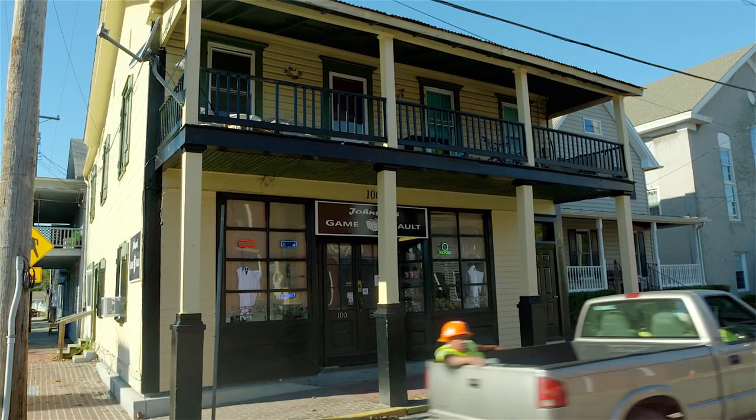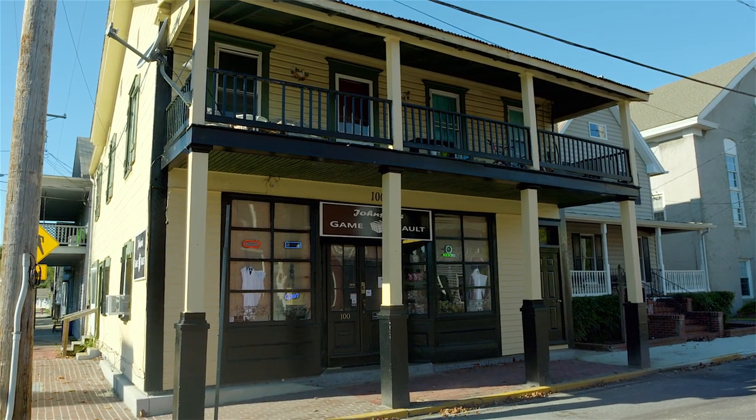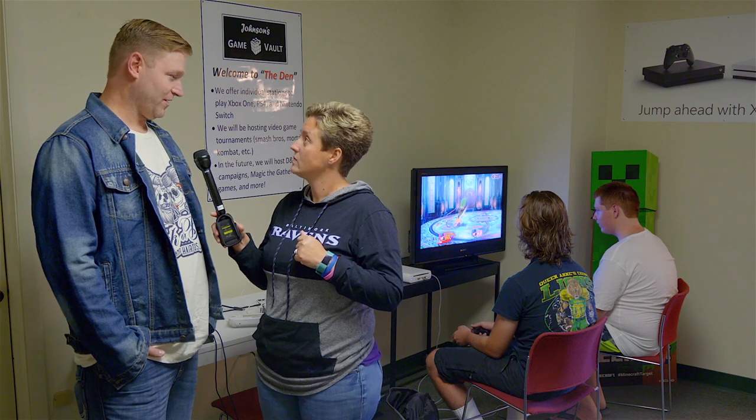So again, where are you guys located? We're at 100 North Liberty Street here in Centerville, Maryland — right on Liberty Street and everyone's welcome. There's something for everyone and more to come. And our theme here is affordable, accessible, fun for everyone.